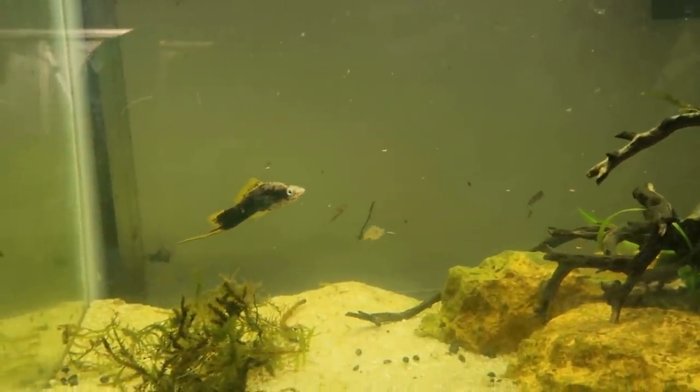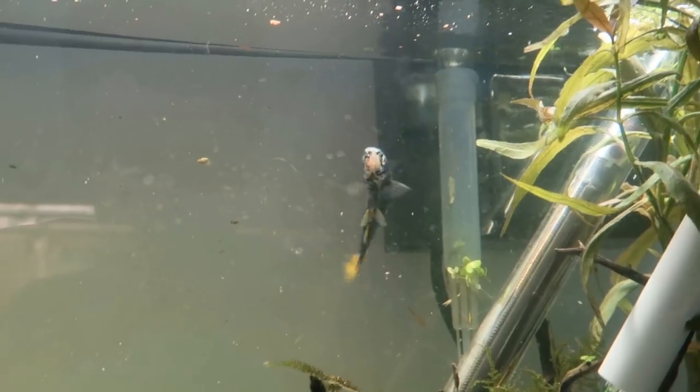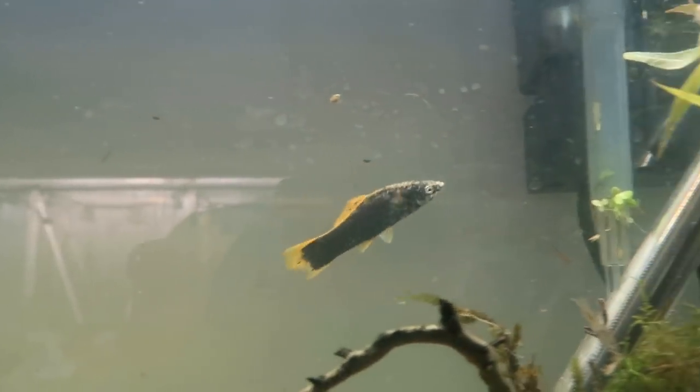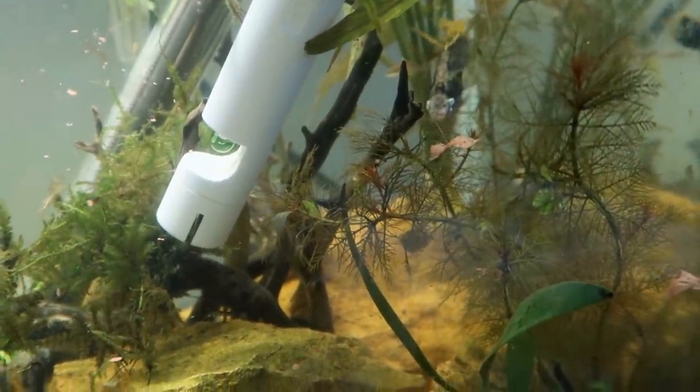I threw some flakes in there and she just came out and she's pecking at the food — that is a huge sign, a really really good sign. Obviously not swimming well, but if we can get food inside of her... she did take a tiny bit of food. Keep eating mommy, you've got children to feed. If you have internal parasites and the fish is eating, they're going to be able to get medicine to the problem.